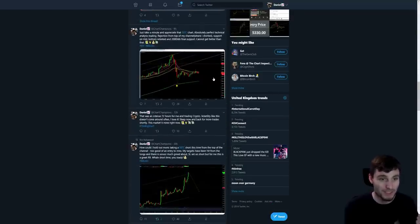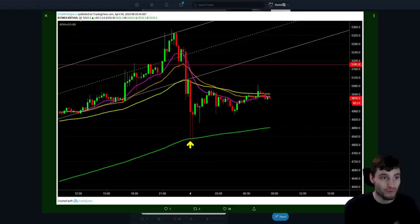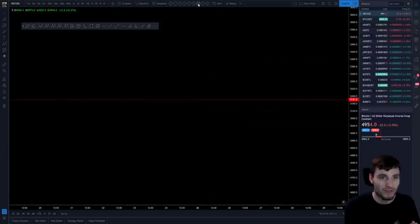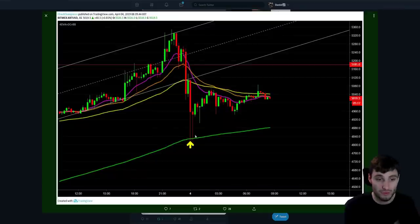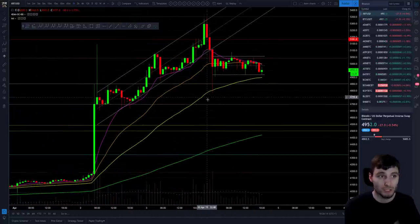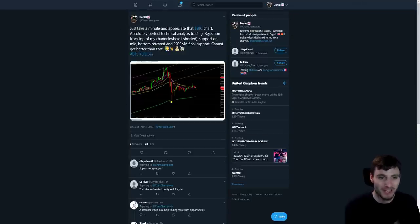I'm just going to load up the chart and show you what happened here. So this was on the 15-minute chart, and the same happened on the one-hour chart. Let me load up our EMAs — exponential moving averages. I just want to show you where it found support. On the 15-minute chart, this came down holding the 200 exponential moving average to the absolute point. On the one-hour chart, the 55 exponential moving average to the absolute point. Just appreciate the chart — absolute perfection from technical analysis.